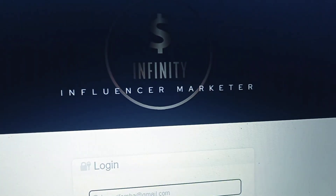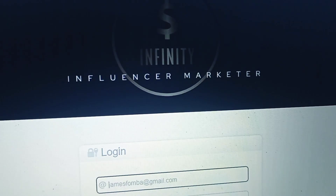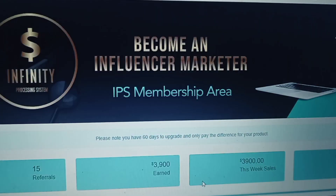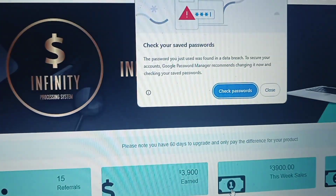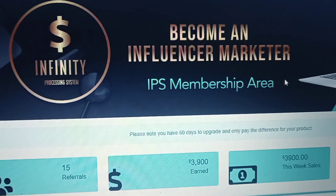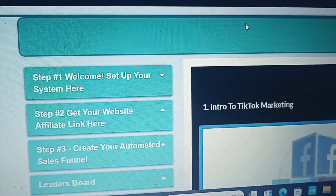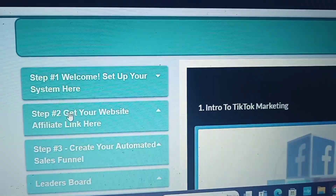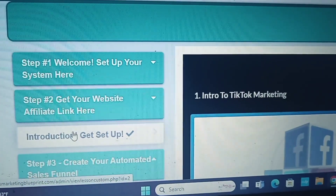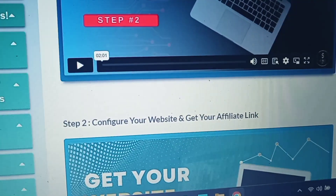When you go to log into your members area, you'll see a back office. This is the premium package — you see 'Influencer Marketer.' Once I log in, you'll see the back office. You'll be able to see your earnings and how to access your website. You see step two — you'll click here. It's very simple. Once you set up your payment buttons for how you want to get paid, it's a much easier process.